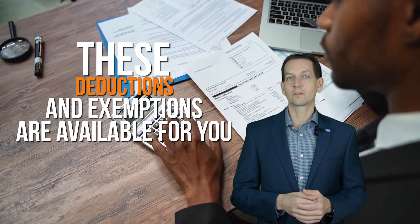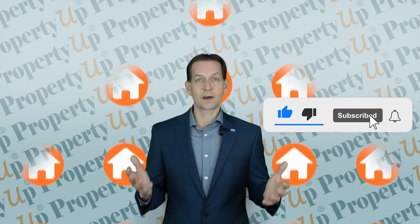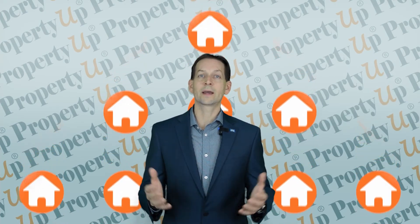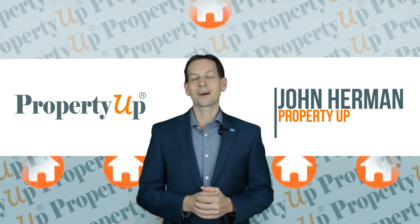These deductions and exemptions are available for you today. Sometimes the government changes these, so I wanted to make you aware of that as well. Thanks again for watching. Please like and subscribe if you found this information helpful in any way. My name is John Herman of Property Up, and remember, make it a great day.